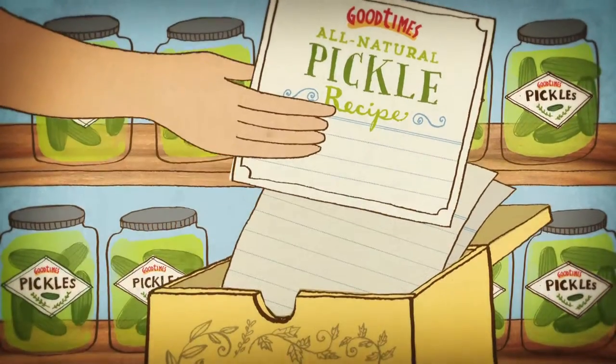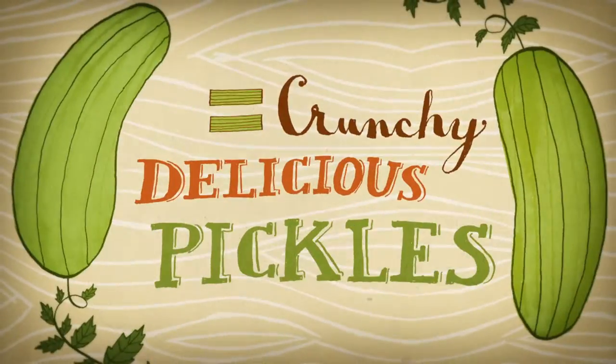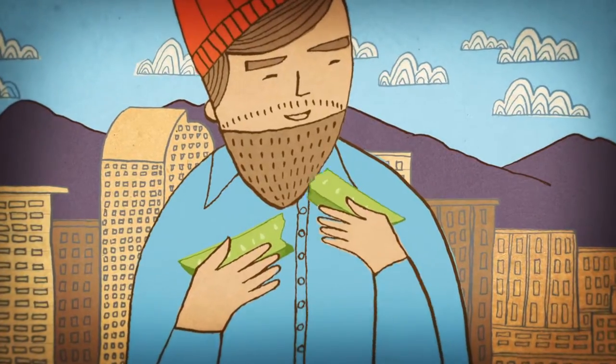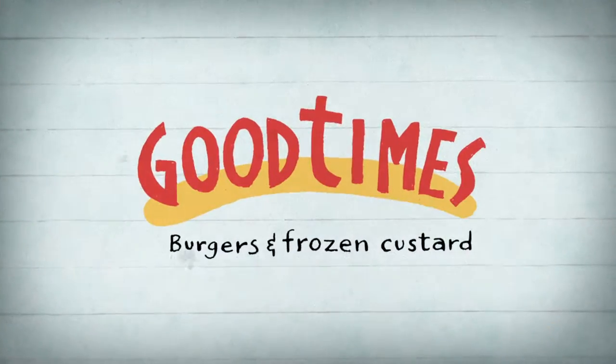We follow our own in-store pickle recipe. Because fresh, all-natural cucumbers hand-pickled on-site equals crunchy, delicious pickles you can't get anywhere else. Try an order of our fried pickles — house-made and hand-breaded, only at Good Times. Happiness made to order.